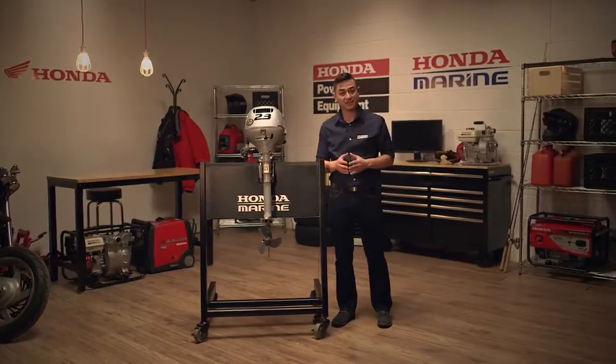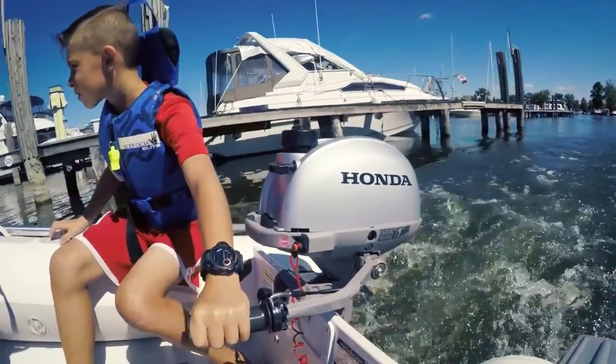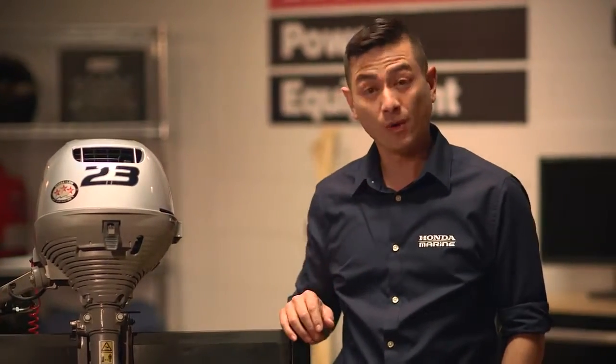But being lightweight doesn't mean you have to cut back on power. This motor is powered by Honda's efficient four-stroke design, combining proven reliability and superior fuel efficiency, and no oil mixing.